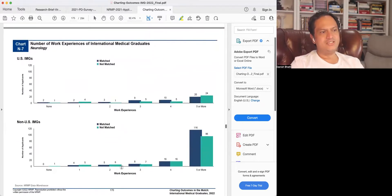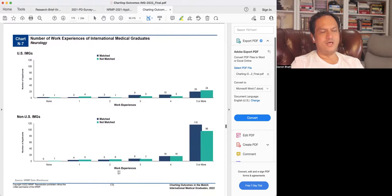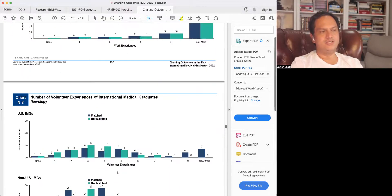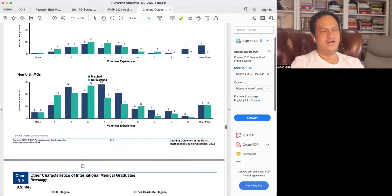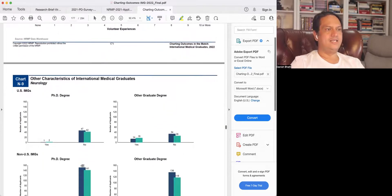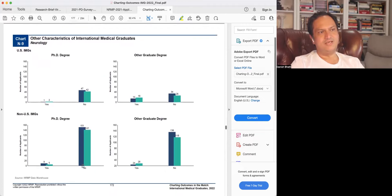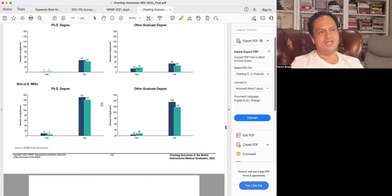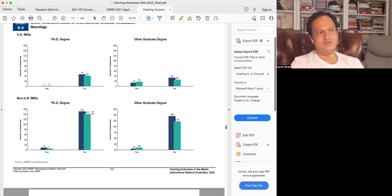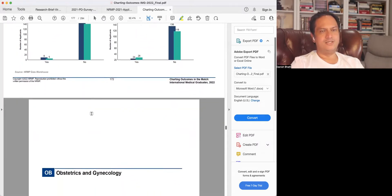Number of work experiences: no significant impact, regardless of whether you have any. Number of volunteer experiences: again not significant — the chance of matching or not matching is about the same or slightly better even with no volunteer experience. Other characteristics: PhD degrees don't matter, other graduate degrees don't matter. Those matching have a slightly higher percentage with graduate degrees, but it doesn't have a huge impact on the chance of matching.